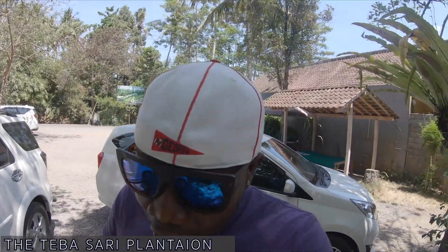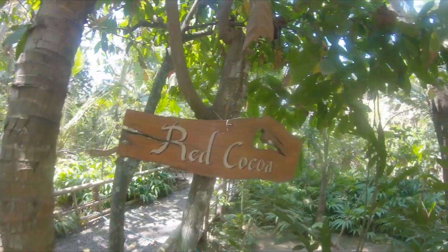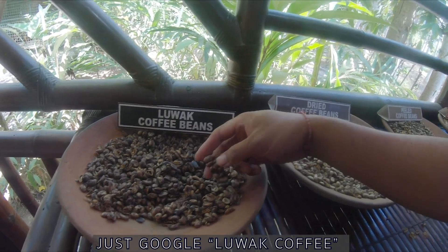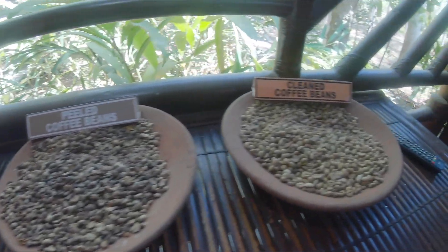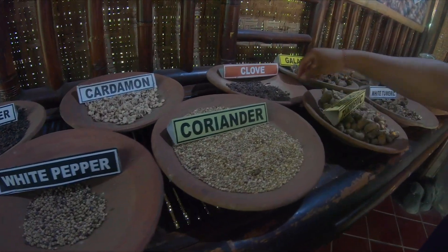Welcome back — in today's video we're gonna explore the Tebasari coffee plantation here in Ubud, Bali. We saw so many different fruit trees including cacao, turmeric, and we also saw animals like the luwak cat, which is famous in Asia for passing out coffee beans that are highly sought after by tourists from all over the world. This is the area where they process the luwak beans — the animal eats the coffee and passes it out, and tourists are crazy for it. Of course it's already cleaned, free from bacteria, and laboratory-tested.